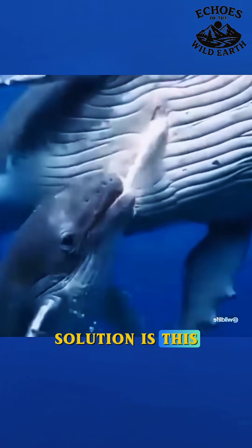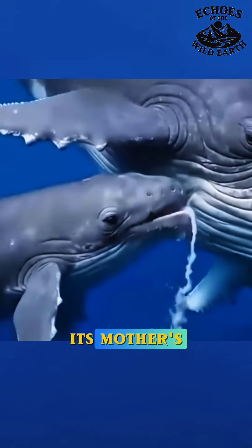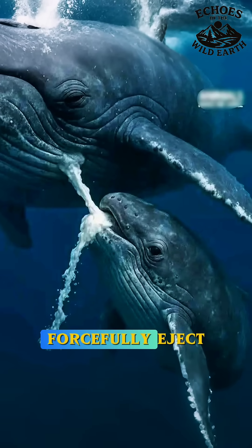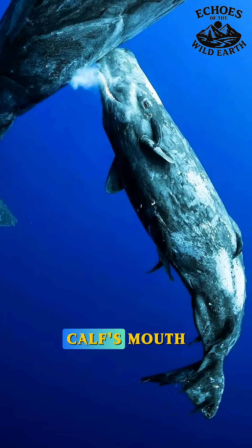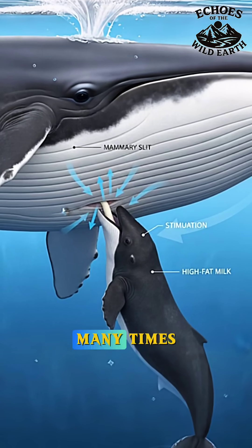Nature's ingenious solution is this. Instead of actively sucking, the calf uses its snout to stimulate its mother's mammary glands, causing the mother whale to forcefully eject the milk directly into the calf's mouth. This process only takes a few seconds, but it's repeated many times throughout the day.